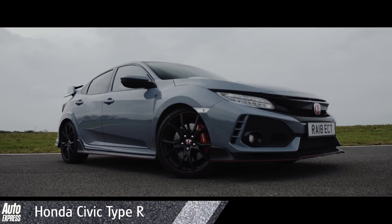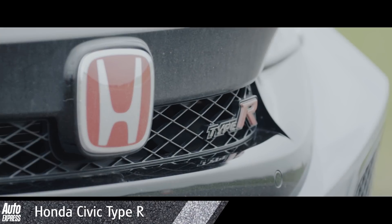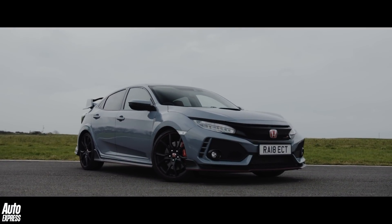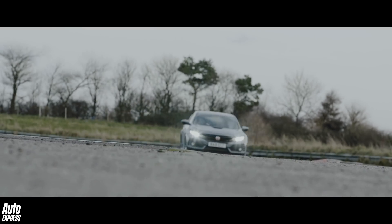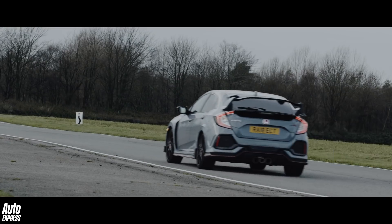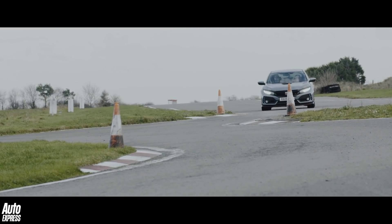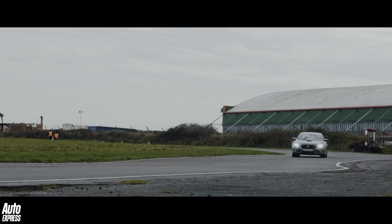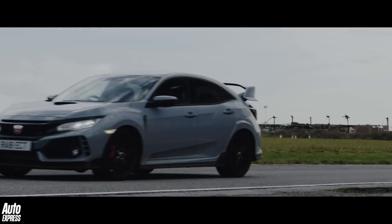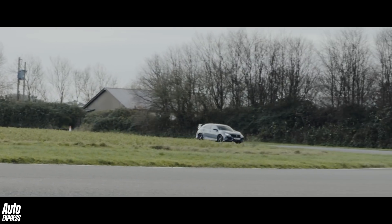But there can only be one king of the hot hatches, and it's the Honda Civic Type R. Pumping out a whopping 316 brake horsepower, it's by far the most potent front-wheel drive hot hatch, but it's much lighter than its four-wheel drive rivals too. So on all but the most sodden roads it's pretty much unbeatable. The gearbox is sublime, and the steering gives you huge confidence — the front end sticks to the road like nothing else, yet it's still more playful than rivals when you want it to be.